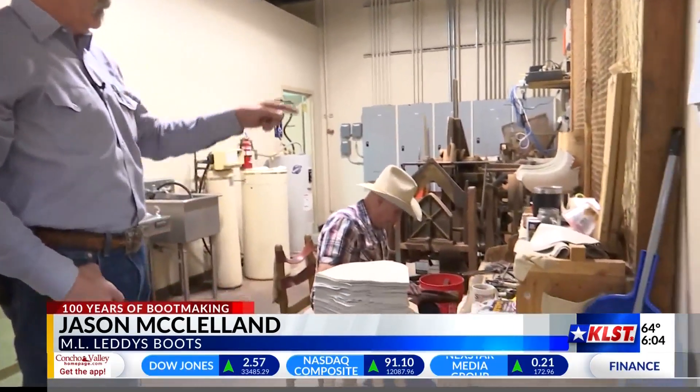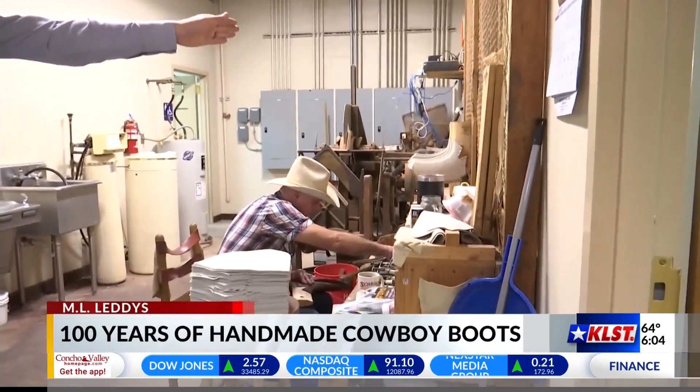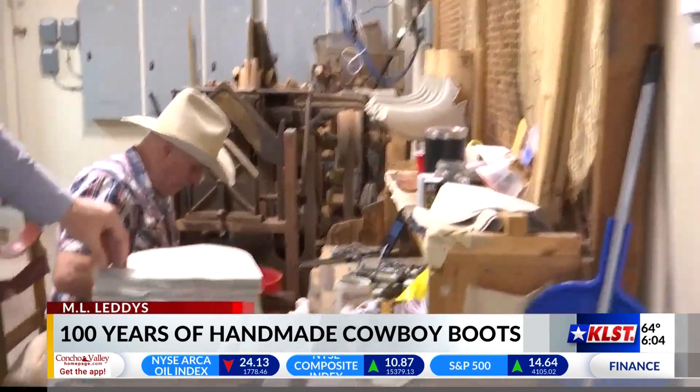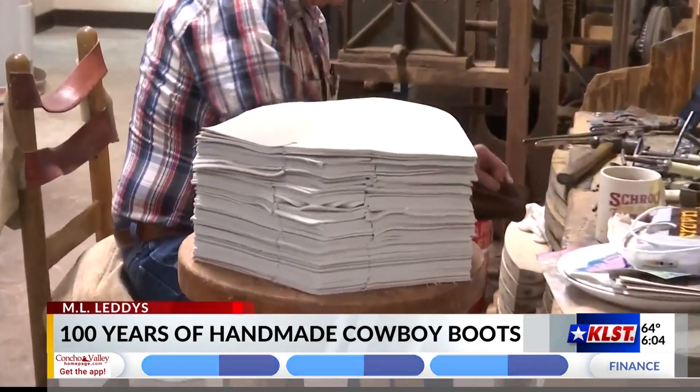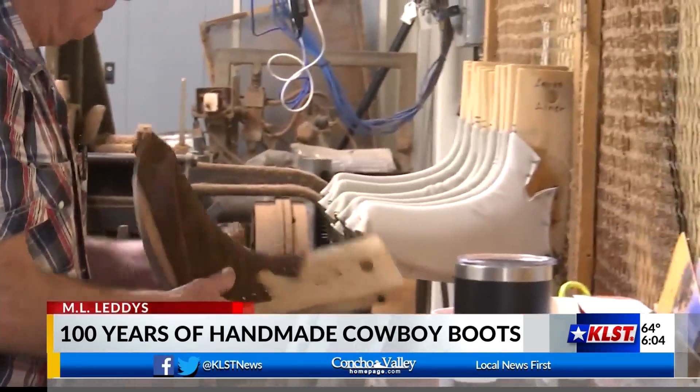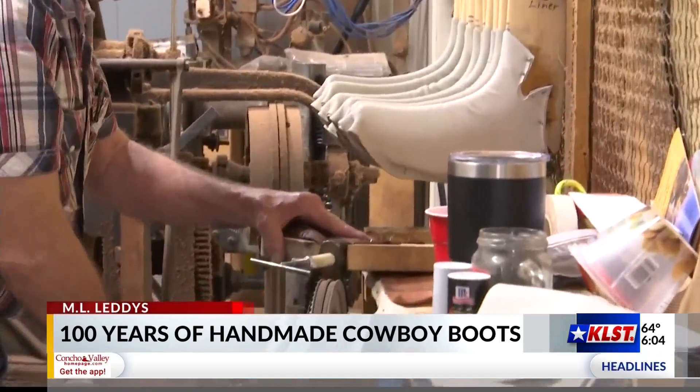From the first station, we make the quick travel to the crimping room. The crimping process really helps form the leather. These pieces are the lining, and what Roger's doing now is working with elephant leather, starting the forming of the leather.